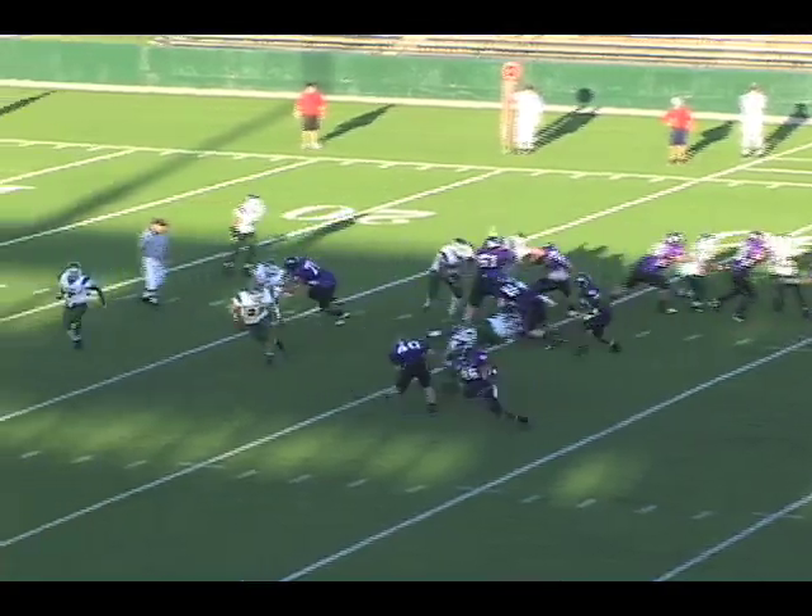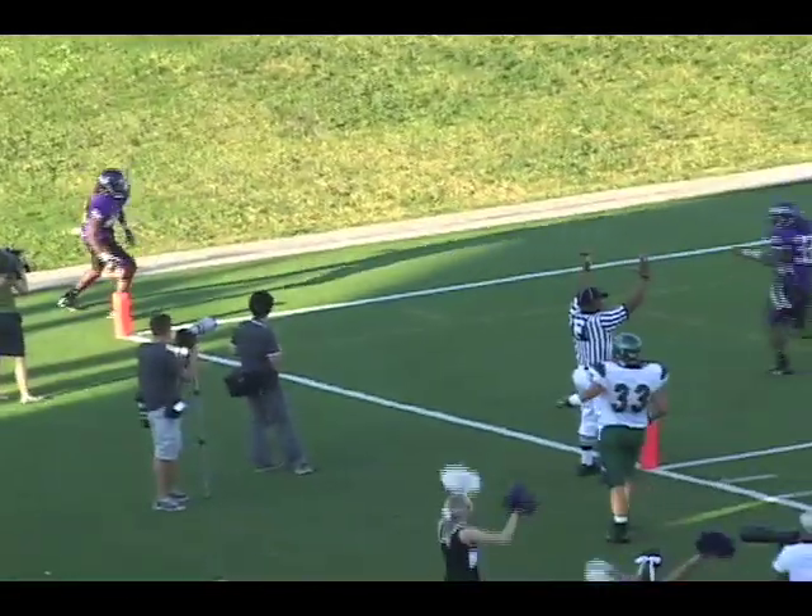Receiver Gates is in motion right to left, and they do a handoff to him — reverse — around the left side. Gates with room: 30, 25, 20, right to tackle. He's gonna go the distance — touchdown, Edmund Gates.